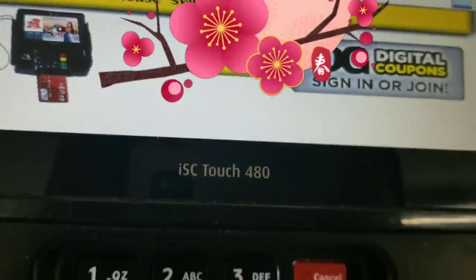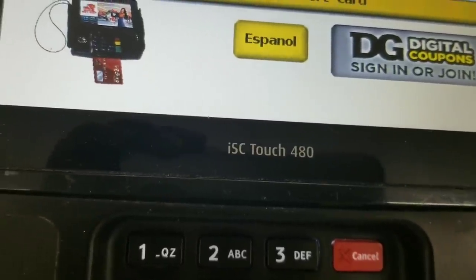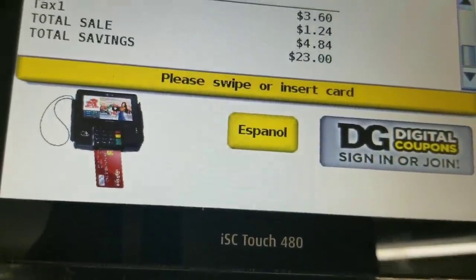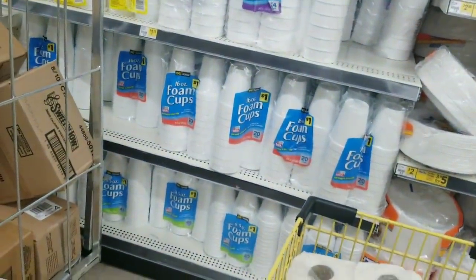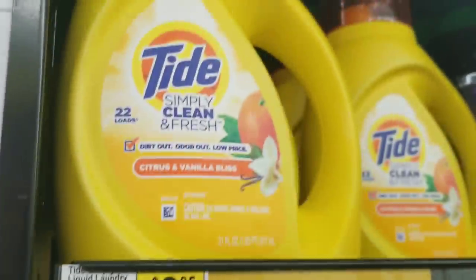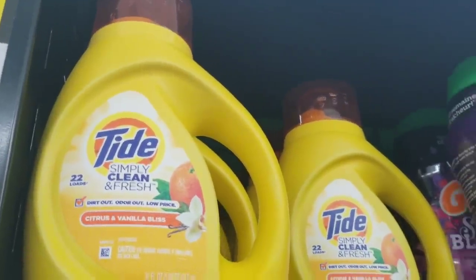I already scanned all my coupons and all my digitals are coming off. My total was $3.60 for all those items. Everything worked right, but I'm glad I had a backup. If you have that $2 coupon, do not get the new Tide Simple scent, because that $2 coupon does not attach to it.